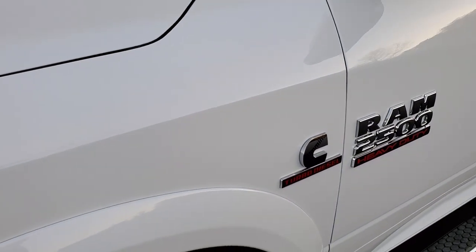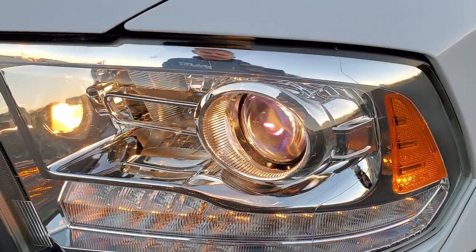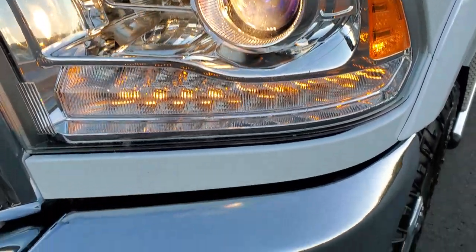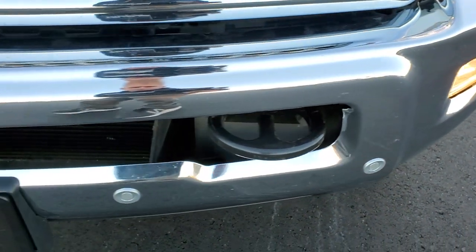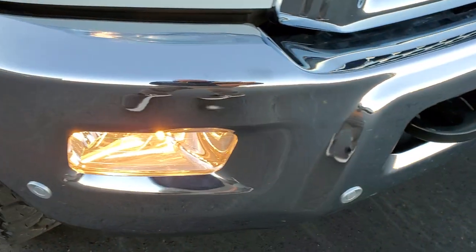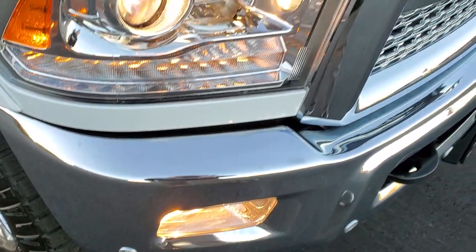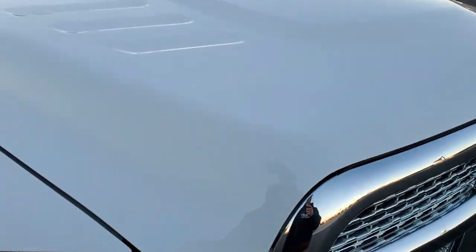Front fender — no dents or dings on that. Comes with the projector lamp headlamps and the LED running lights. Headlight lenses are nice and clear. Front bumper is in excellent condition — no dents or dings. Front bumper parking sensors. You do get the chrome trimmed grille. And the hood is in excellent shape — no dents or dings on there.